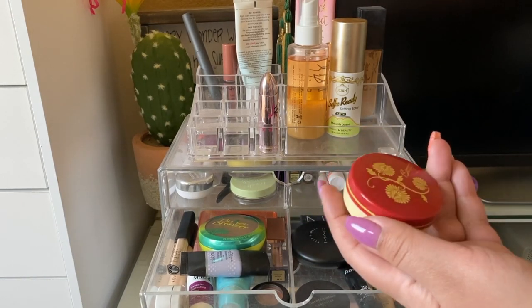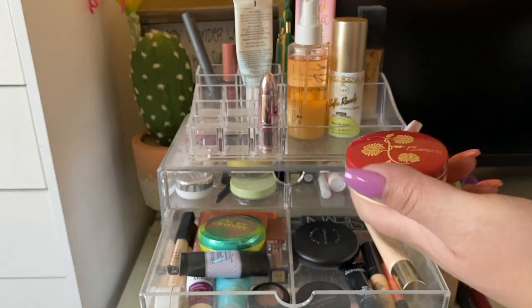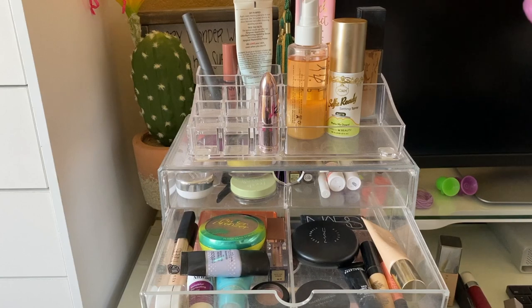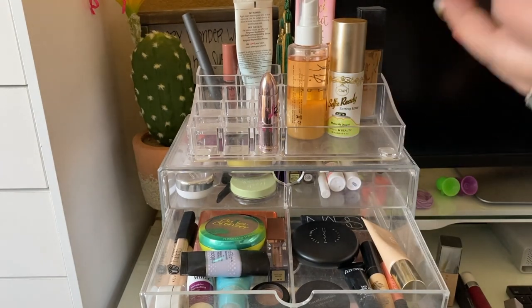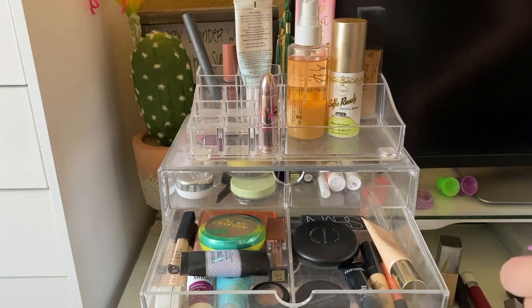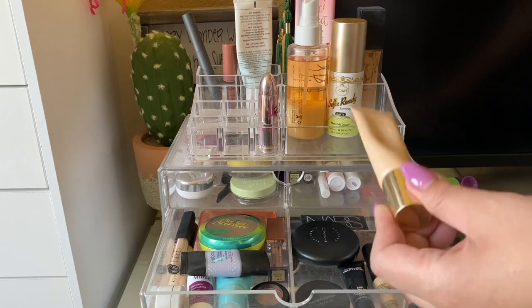This is the Besame Brightening Vanilla Powder in Translucent — it has a really nice vanilla scent. I don't feel like it makes my makeup long-lasting, but it does make it look nice for a few hours. I kind of want to put this in a future project pan since there isn't much product left.